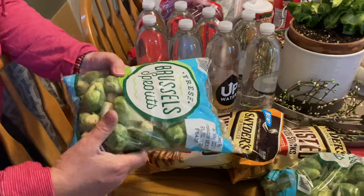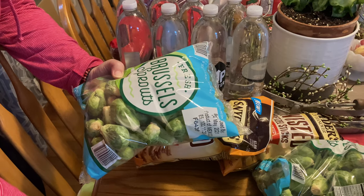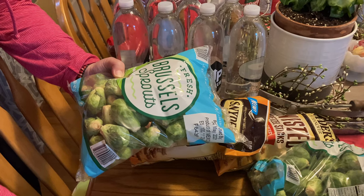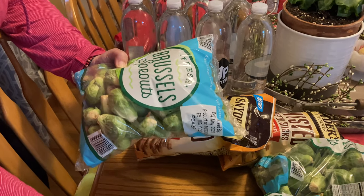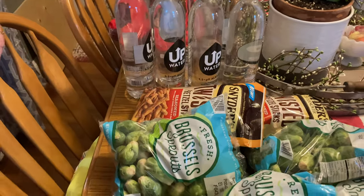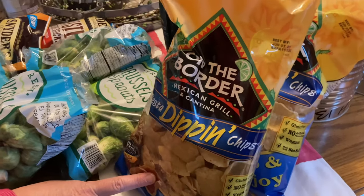Four bags of brussels sprouts — I'm pretty positive we can freeze these. I know you can pickle them and can them too. I'm going to double-check that I can freeze these tomorrow, so we should put them in the fridge tonight. Then two bags of tortilla chips — excellent.